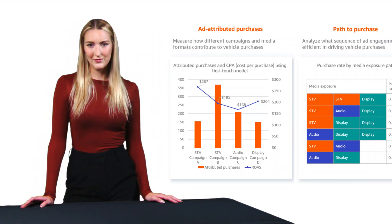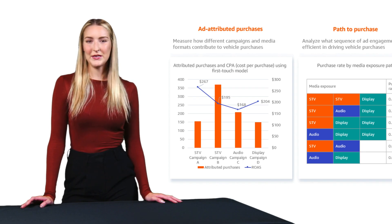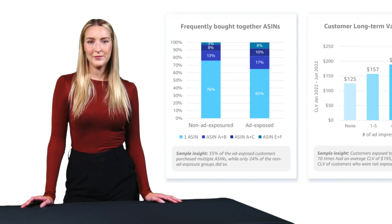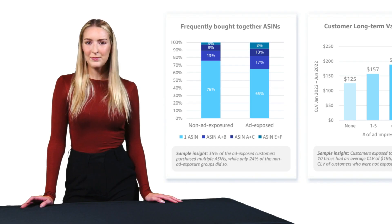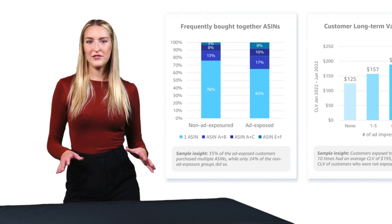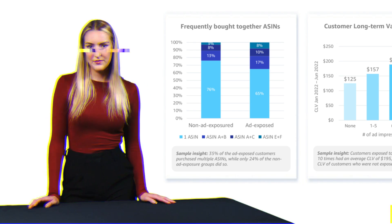Security and privacy are at the core of AMC's design. All data is aggregated and anonymized, requiring a minimum of 100 users for any report. This ensures you get actionable insights while protecting customer privacy, a critical feature in today's privacy-focused digital landscape.